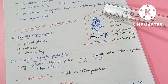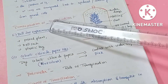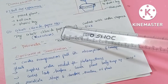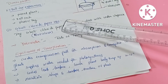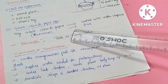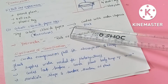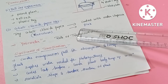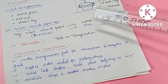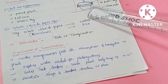We can demonstrate transpiration through the Bälzer experiment. There is also an experiment called the Cobalt Chloride Paper Test. Cobalt chloride paper is blue in dry form, and it turns pink in wet conditions. When placed on a leaf surface, it changes to pink color, indicating transpiration.